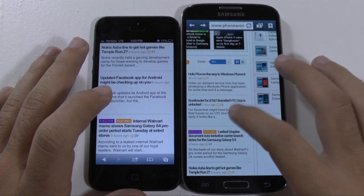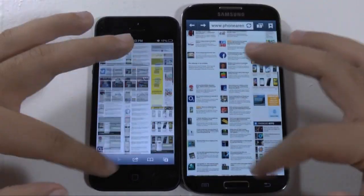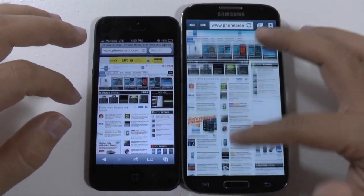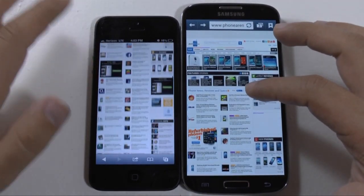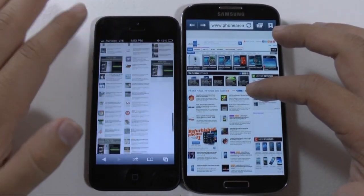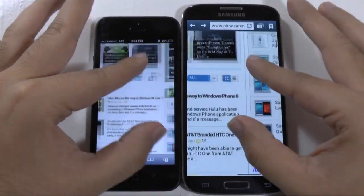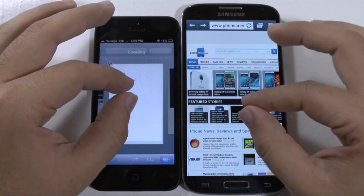So overall, I want to say on the double tap, iOS is a little bit better. On the scrolling, I kind of like it a little bit better on the S4 — although the iPhone is very fluid, I just like how you can continually scroll very easily on the S4, rather than having to move up a little bit at a time. That is a preference. And on pinch-to-zoom, they're pretty much right there with each other.